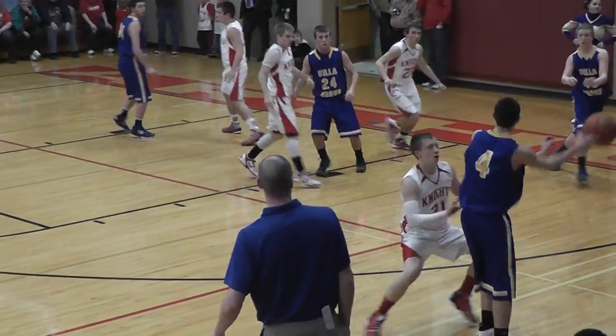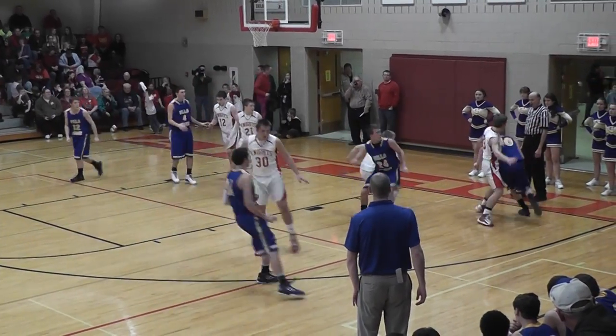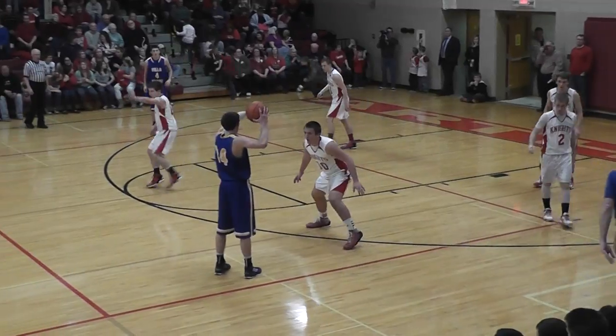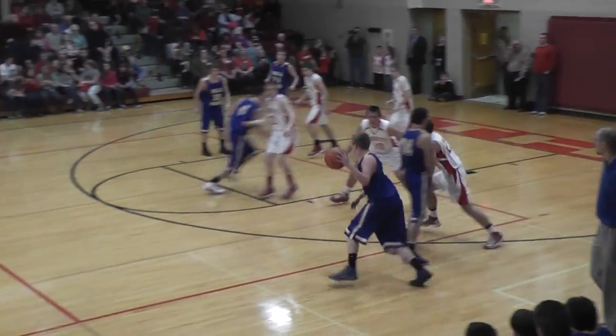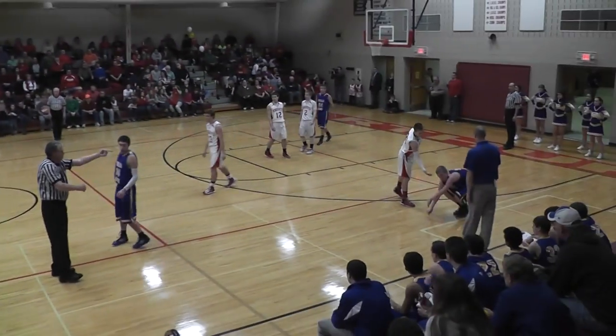Villagrove inbounds under their own basket. Van Aventer has it, gives it back to Orwick, who threw the ball inbounds. Orwick trying to find some room on the baseline, gets it away to Tyler Harrison, who gets it back out to Gabe Palmer. Orwick has it again — he's shown a propensity to drive, but he's stripped a little bit and we're going to get a foul called.